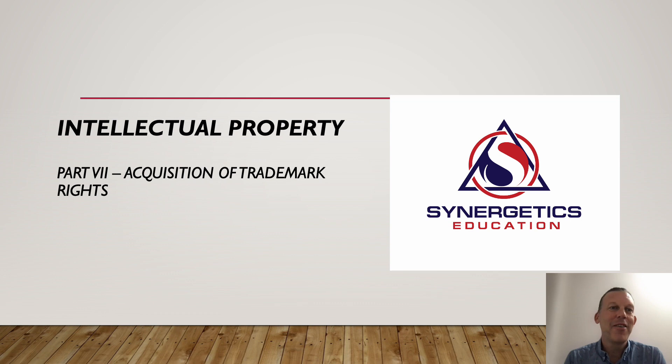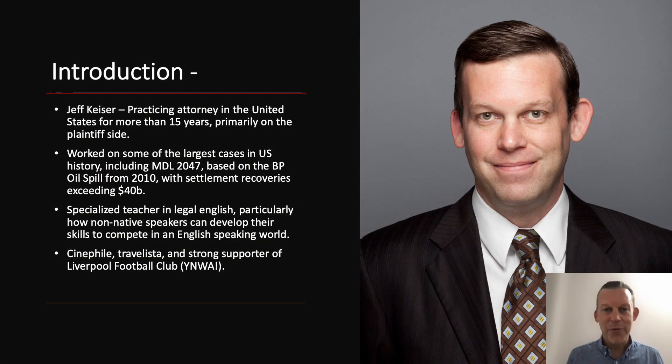Hello and welcome back to our series of videos on intellectual property rights. We're going to be talking about how we acquire rights in a trademark. My name is Jeff Kaiser and I'm an attorney from the United States that's been practicing for a very long time. I'm also a legal English teacher and I've taught people from around the world how to use English in their law practice — to become better lawyers, better arguers, better writers, and better speakers. I am all about giving people the confidence in English that they might be lacking, and I hope that I can help you along that journey as well.